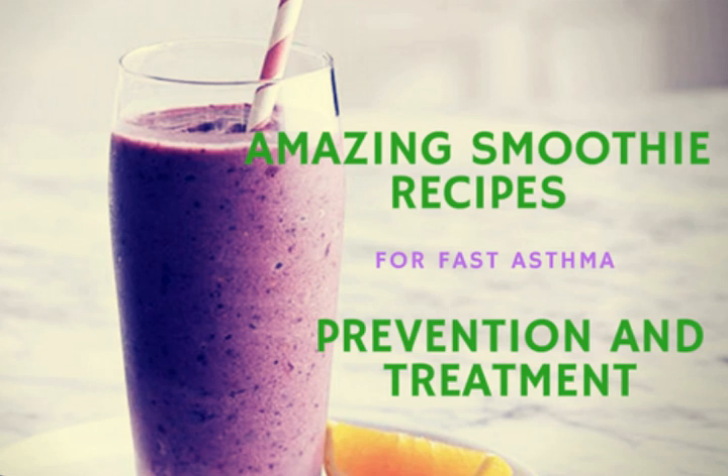Smoothie number seven: the cherry with coconut water smoothie. Cherries are packed with antioxidants and offer numerous health benefits. They are considered one of the superfoods that helps to fight allergies and asthma. There are substances in the cherries that help reduce pain related to inflammation, making it effective in relieving symptoms of gout and arthritis. This delicious recipe also includes sunflower seeds and coconut water to supply your body with essential nutrients.